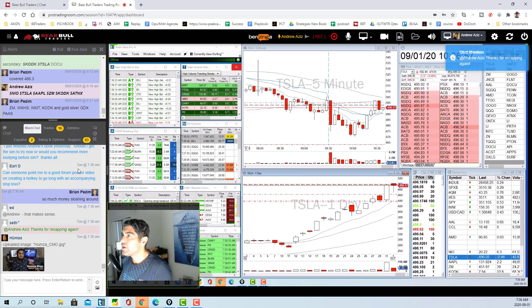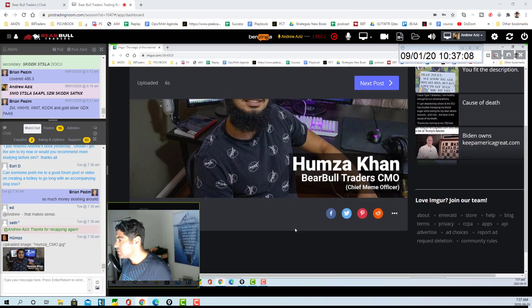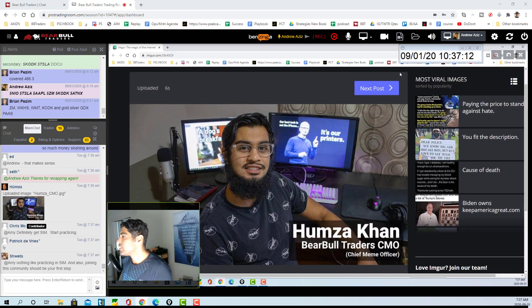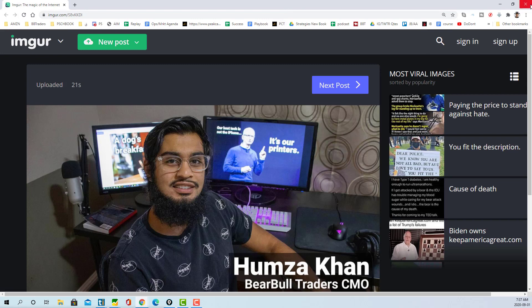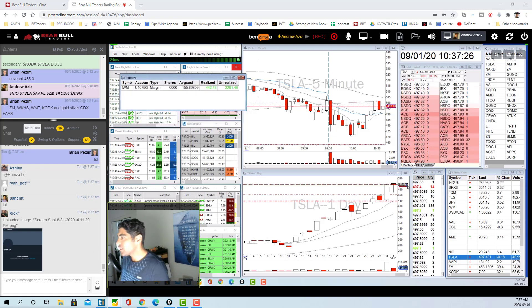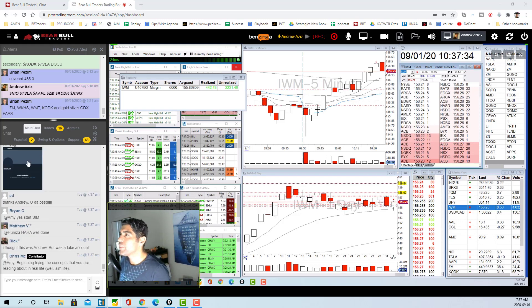Hamza is creating a lot of memes for us — he's our chief meme officer — and we're going to post some of it on social media. As for IWM, I'm going to hold the position. If it drops it'll probably go back to around 155.50 and I'll add a couple thousand shares more.